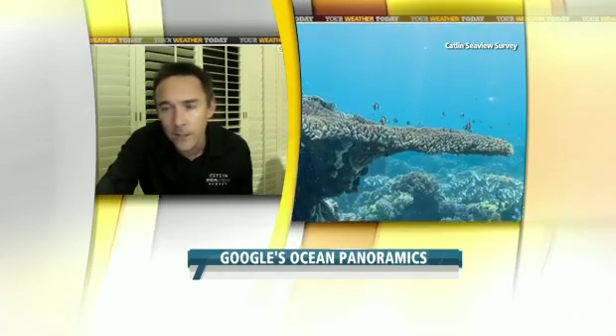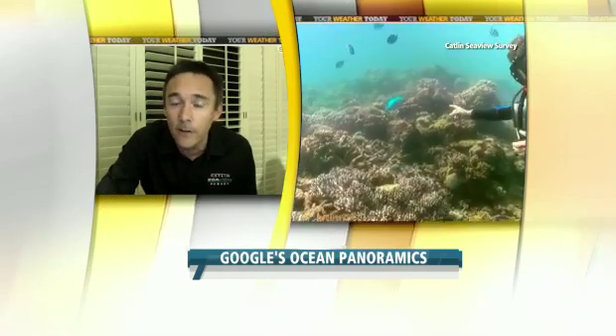So what oceans have you mapped and are you going to map? We've done a pilot study so far on the southern end of the Great Barrier Reef to three islands: Heron Island, Lady Elliot Island, and Wilson Island. We're carrying out the rest of the survey up the Great Barrier Reef this year up until December, going to 20 locations. We've also done some investigation studies over in the Philippines and in Hawaii.